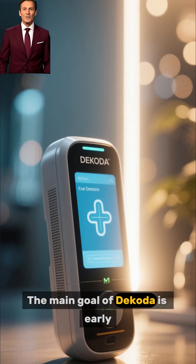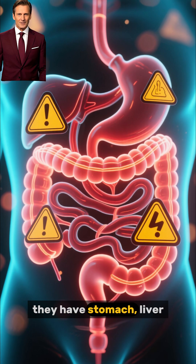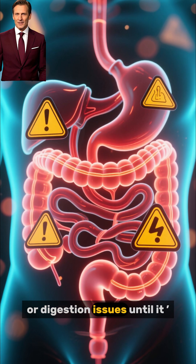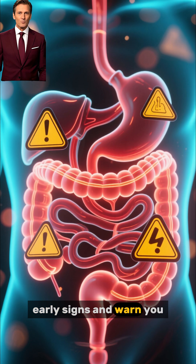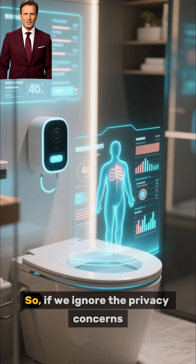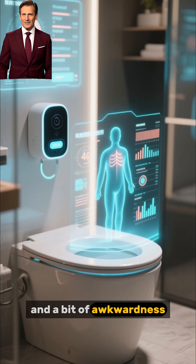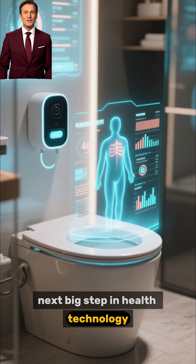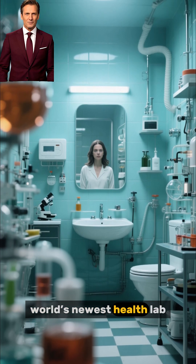The main goal of Dakota is early disease detection. Many people don't realize they have stomach, liver, or digestion issues until it's too late. This camera can detect early signs and warn you beforehand. So, if we ignore the privacy concerns and a bit of awkwardness, this could actually be the next big step in health technology. The bathroom might just become the world's newest health lab.